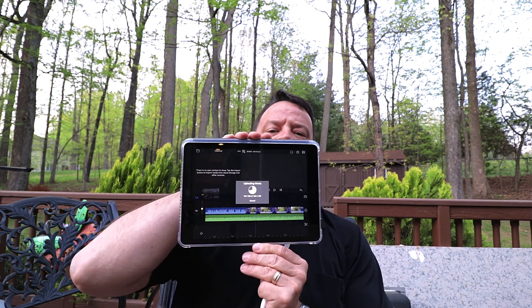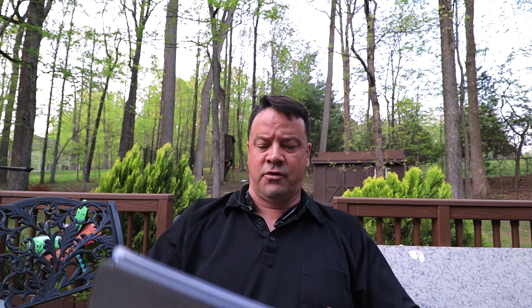Hey guys, Joe Simpson here, Tech on the Deck again. So that intro you just watched is currently uploading via Wi-Fi from a program called LumaFusion.